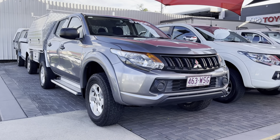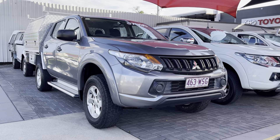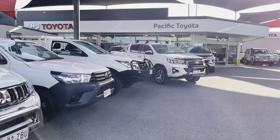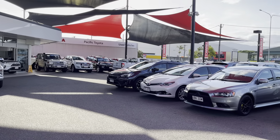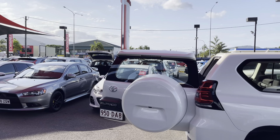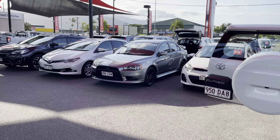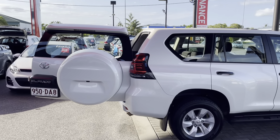Hello, Hayden here from Pacific Toyota, just here to run over this 2016 Mitsubishi Triton. A bit about us: Pacific Toyota runs two large pre-owned vehicle yards here in Cairns, with the head office and main location at 235 to 251 Mongrave Road. Across the yard we stock anywhere between 175 and 200 vehicles, and we sell very similar numbers. We've actually just been awarded the largest pre-owned vehicle operation under the Toyota banner for all of Queensland, and we just took out the title for sixth largest in all of Australia.